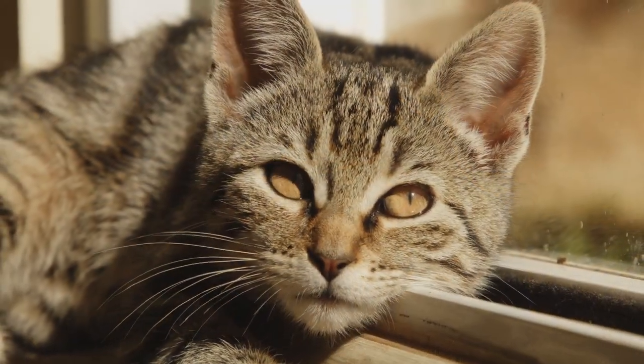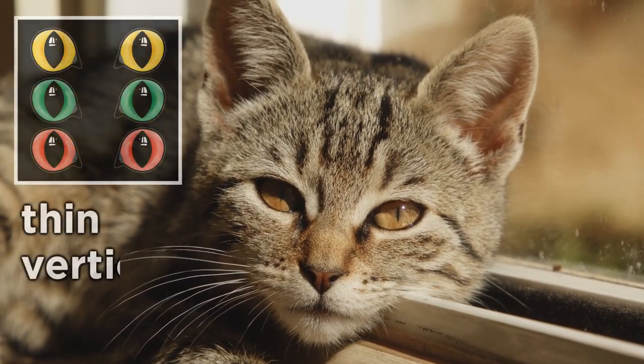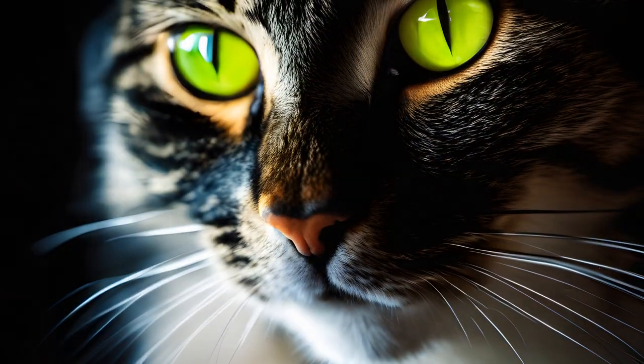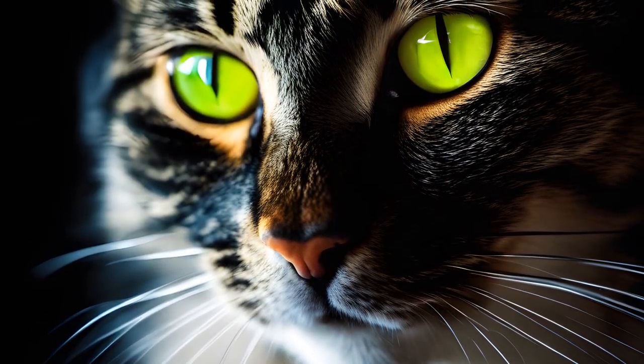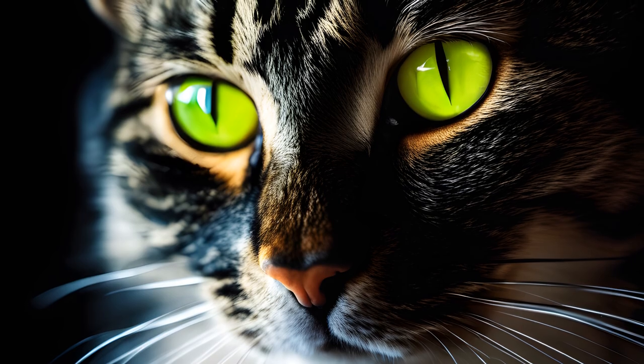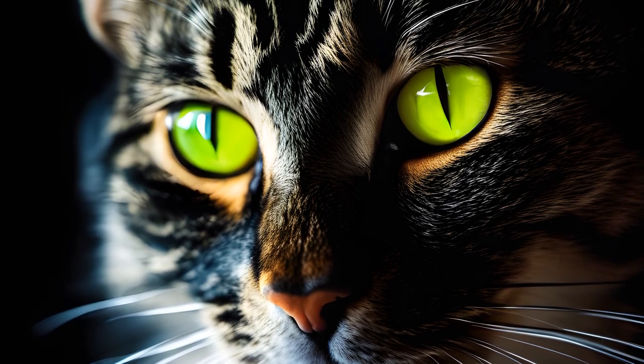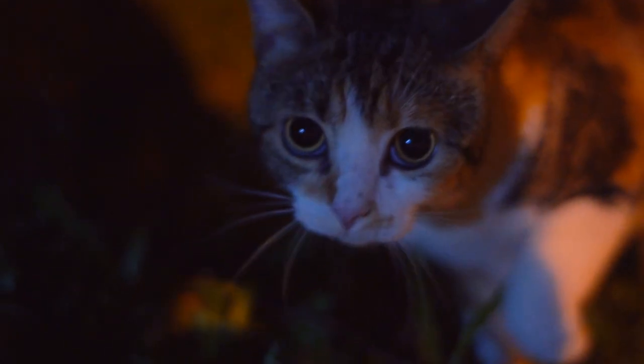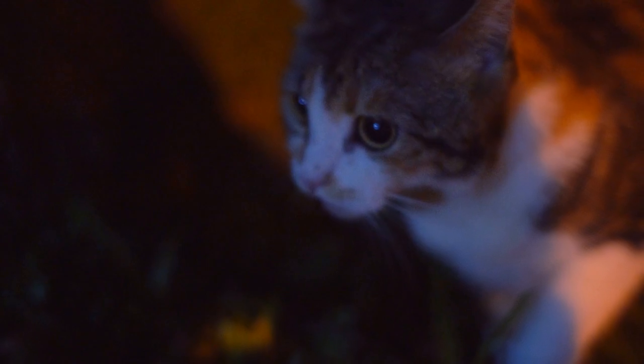In bright daylight, a cat's pupils contract to thin vertical slits. This adaptation reduces the amount of light entering the eye, protecting their sensitive retinas from harsh sunlight. This precision in controlling light intake helps maintain their vision's sharpness. As the sun sets and light diminishes, the pupils dilate into large, round openings, maximizing the amount of available light for enhanced night vision.